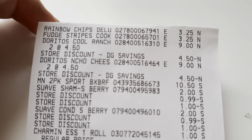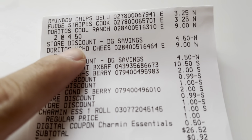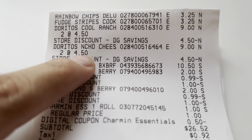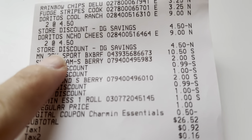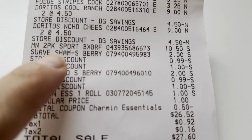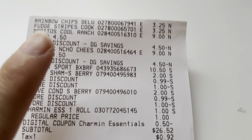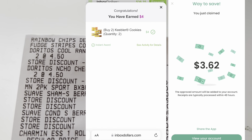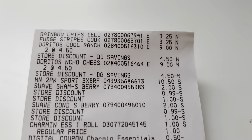Let me show you guys my receipt. The two cookies are up here, and then the Doritos — the buy two get two free is only on Doritos. I also had to grab some men's underwear, which were $10.50 — kind of pricey. Here's the Suave: a penny each. The Charmin with the 50 cent off. I'll pop up a picture of what I got back from Inbox Dollars. Checkout 51 is still processing my receipt.